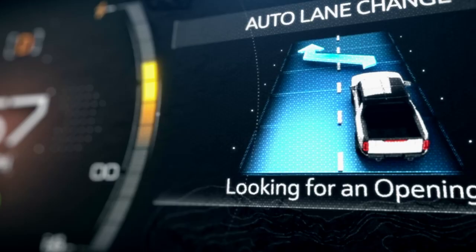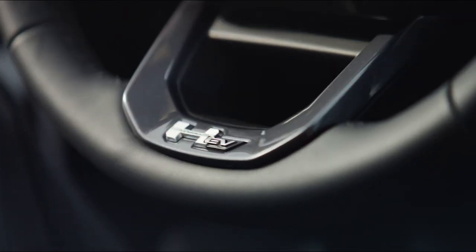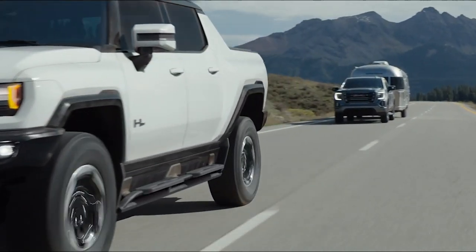And remember we said zero compromise? So with that in mind, we've added automatic lane change. To bring the Hummer EV and the outside world together is our eAssist app.